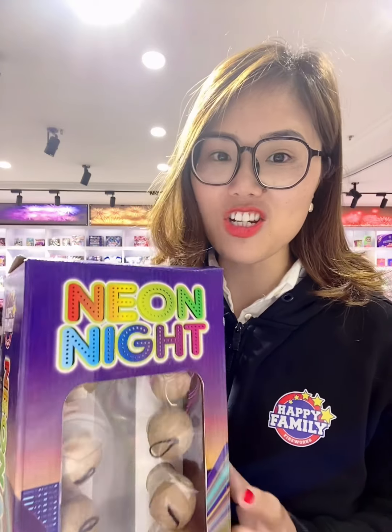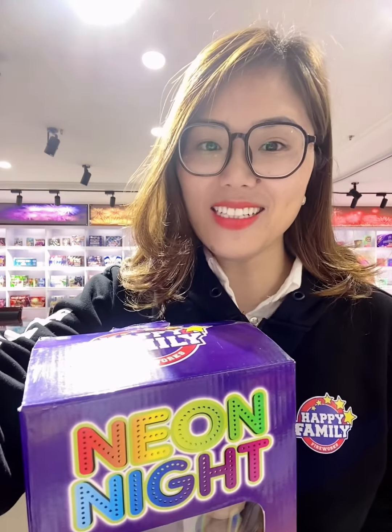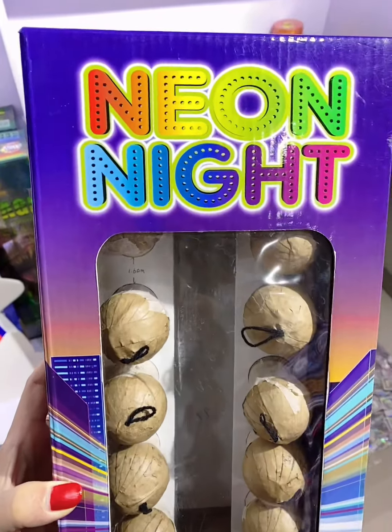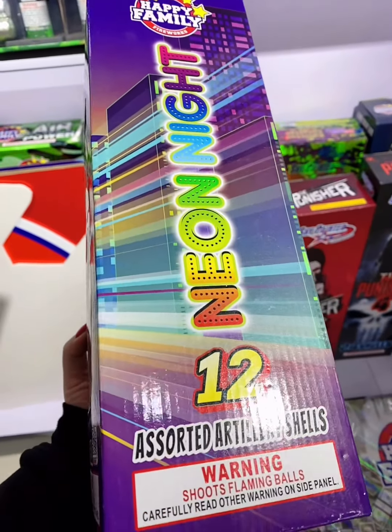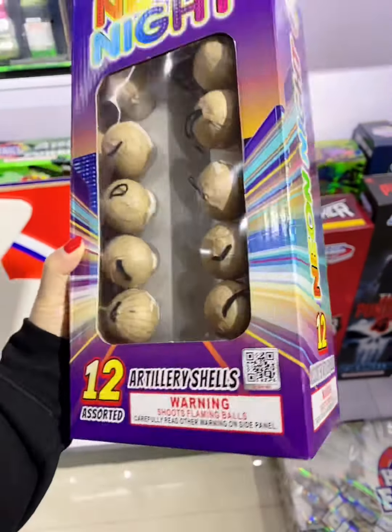It's artisanal shells. I would like to show you the packing — let's take a look. This is the item I want to introduce. It's the Neonite from our Happy Family line, and there are 12 artillery shells in this box.